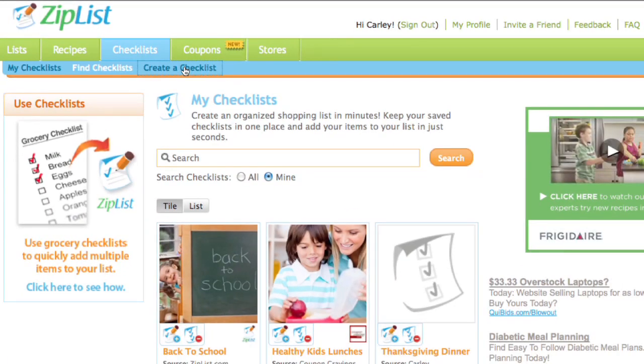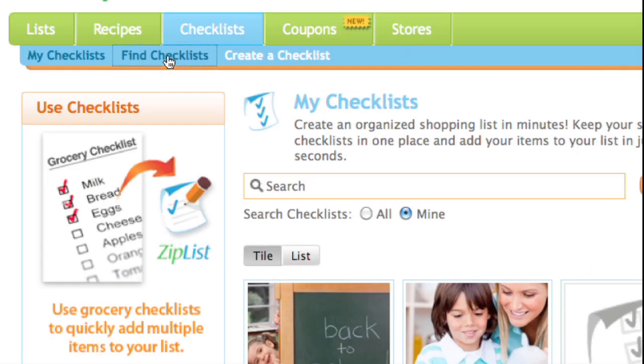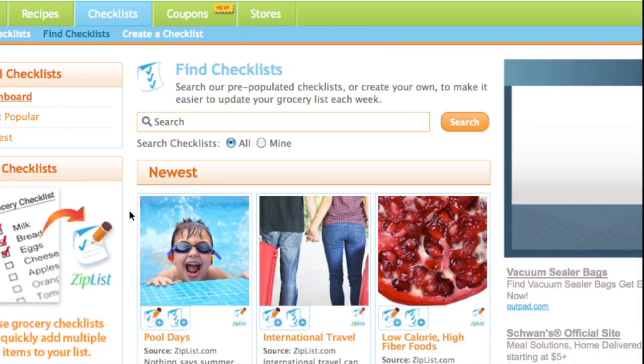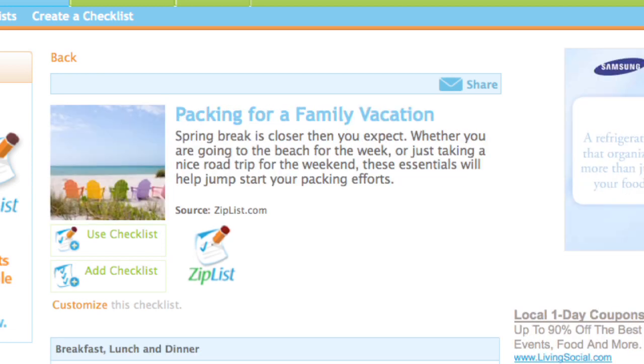Check out the checklist feature. It can save lists that you use over and over again. And it isn't limited to food — it has lots of pre-populated lists for everything from putting together a toolkit to packing for a family vacation.